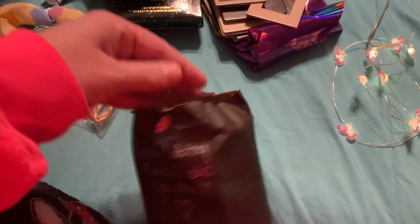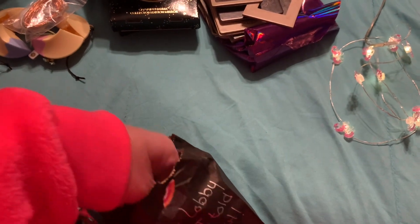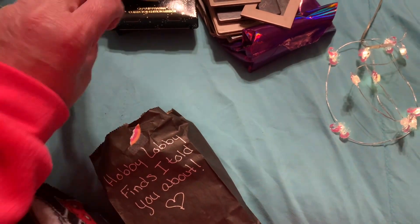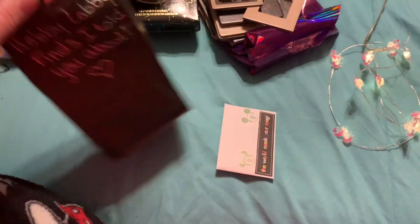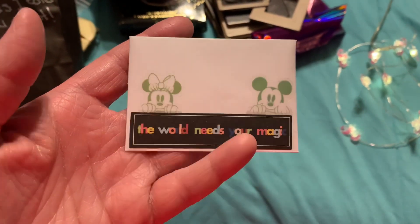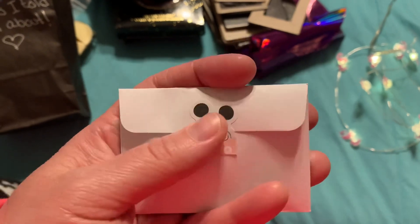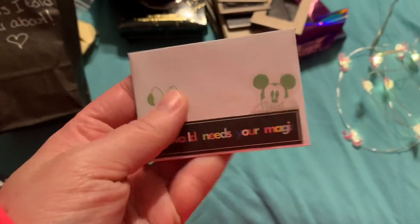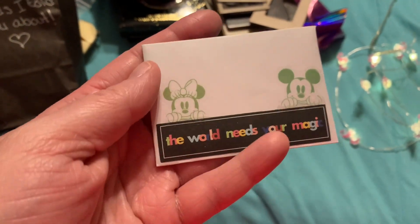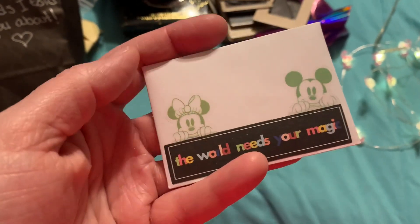I've said this before when I've done other friend mail openings — you guys that really engage with me really see me for the person that I am. You really listen to me and how I try to incorporate myself in my videos so that you know me as a human being outside of just hauling for you guys. It means so much to me that you listen, pay attention, and want to engage with me on a whole other level. I just love you so much for it.